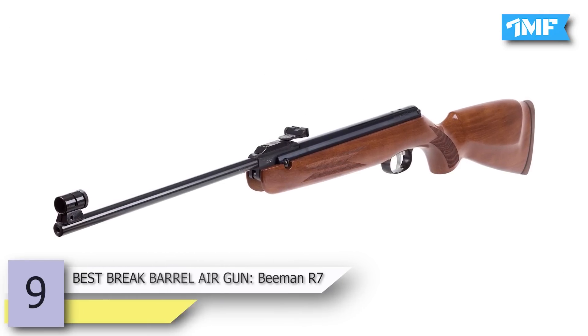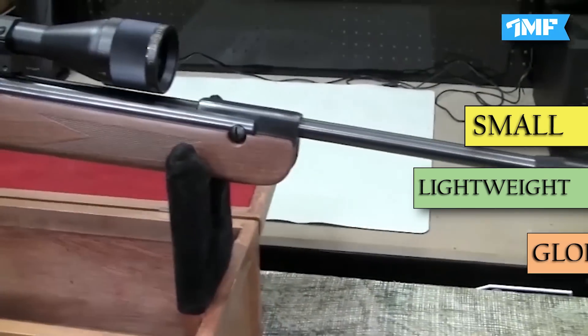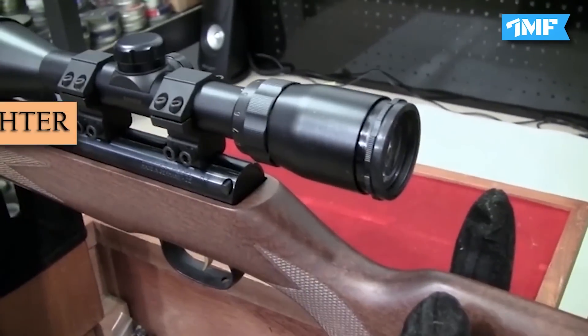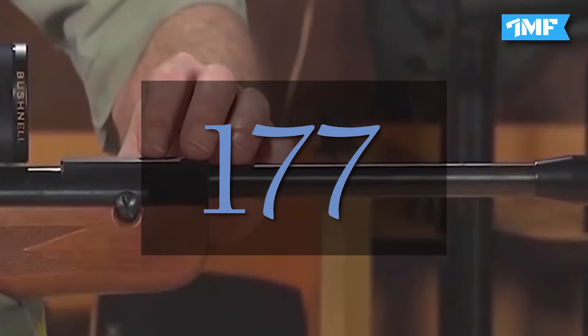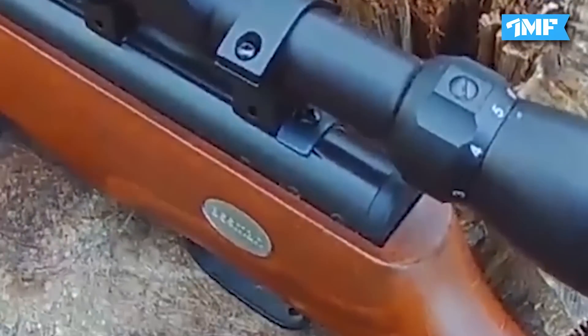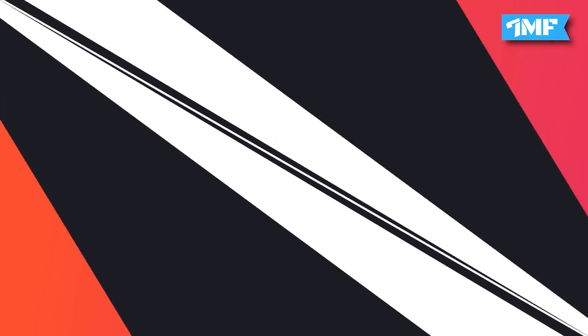Number 9 is the best break barrel air gun, the Beeman R7, priced at $449.99. The Beeman R7 is a small, lightweight, and glorious break barrel air gun that can fire 177 pellets at around 750 feet per second. It's based on the R1, which is more popular. The objective was to create a lighter, smaller, and easier gun for all types of shooters. The double cocking lever reduces the effort to cock the gun. Its trigger is adjustable for expert shooters, velocity is 700 fps, it has a spring piston, and it is 5 inches shorter and 2.5 pounds lighter than comparable rifles.